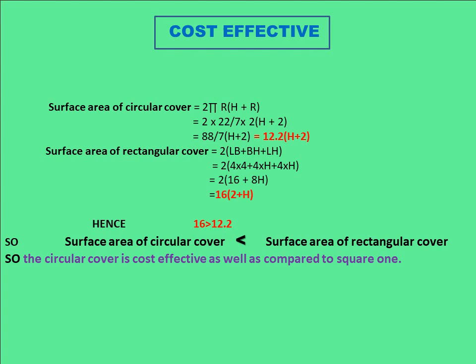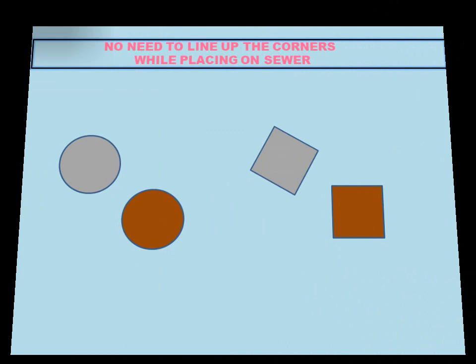The most important mathematical reason is that circular covers are more cost effective. The circular cover is cylindrical in shape, so its surface area is 2πr(h + r). A square cover is cuboid-shaped, with surface area 2(lb + bh + lh). Taking the side of the square and the diameter of the circle as equal — both 4 centimeters — and using the same height H for both, you find that the surface area of the circular cover is less than that of the square cover. This means less material and lower cost for the circular cover.